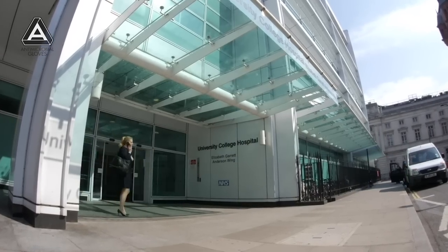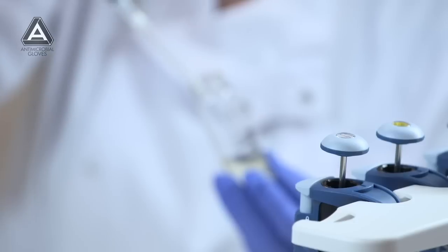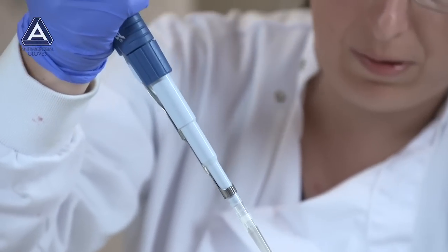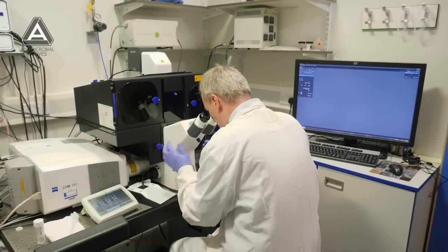We were approached to see if the gloves were acceptable to staff and then to test them both in the laboratory and eventually on the ward. We've been doing this now for a couple of months. We've completed a usability study where we've shown the gloves to members of staff, and they've found them identical to their existing gloves. We were also approached to look at the bacterial kill using microscopy — using our microscopes to visualize that kill in real time.